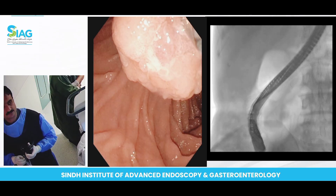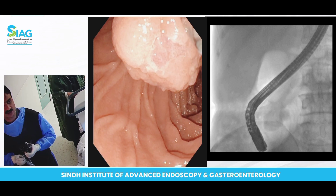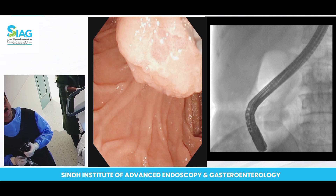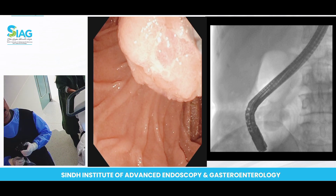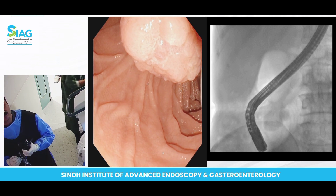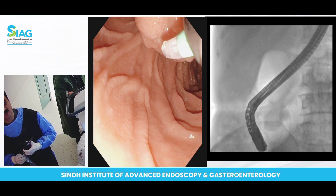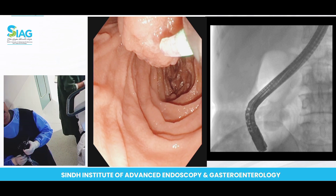Now we'll cannulate the ampulla. I'm looking around and finding the best place, because in ampullary adenoma — and especially ampullary carcinoma — there are various small openings and the ampullary shape is somewhat distorted; it is not like a normal ampulla. You have to be careful while cannulating so that you do not inadvertently develop a false tract. Now we'll try to see whether I can cannulate in the first go.